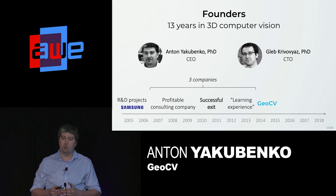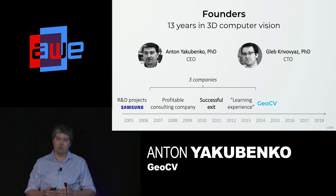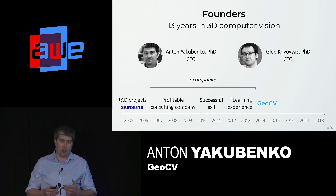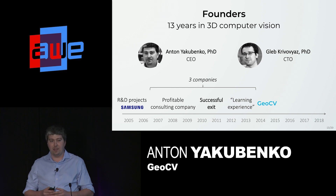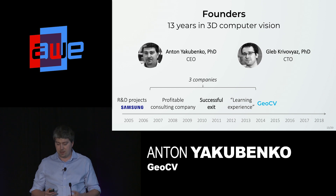Our founding team has been working in the 3D computer vision industry for over a decade. We started with R&D projects with Samsung and then founded three companies. The first was profitable, the second was acquired, and the third was a good learning experience. We hunted our director of sales from a competitor and our PhD engineers from companies like Intel and NVIDIA.